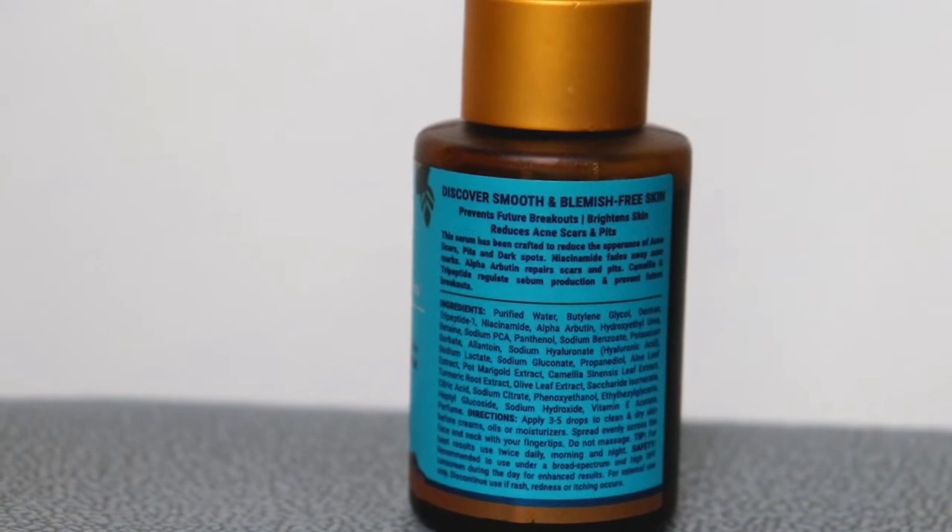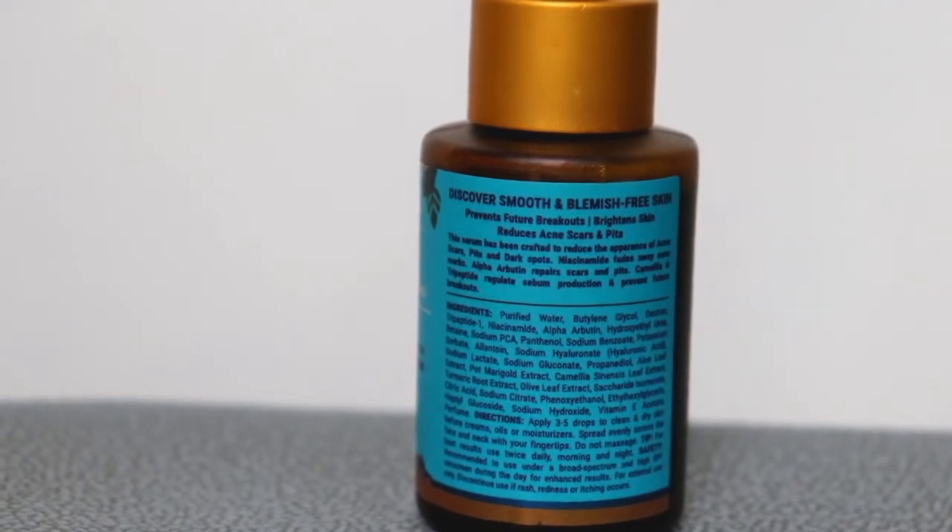I also want to share some important information: all Pilgrim products are toxin-free — 20 toxic ingredients free. Pilgrim products are FDA approved, 100% vegan, paraben-free, cruelty-free, and not tested on animals. So men, women, and in fact teenagers can definitely use these products, because there are no toxic chemicals — it is totally safe to use on your skin.